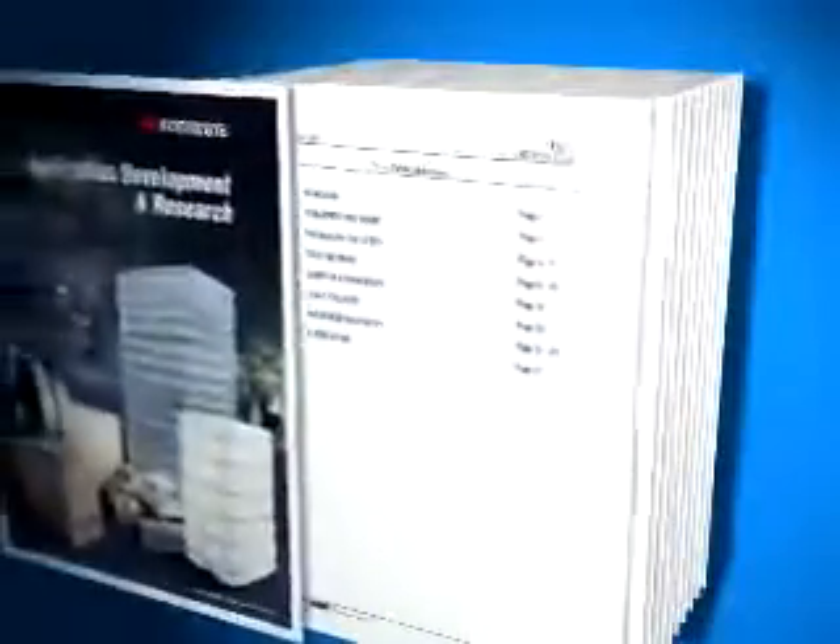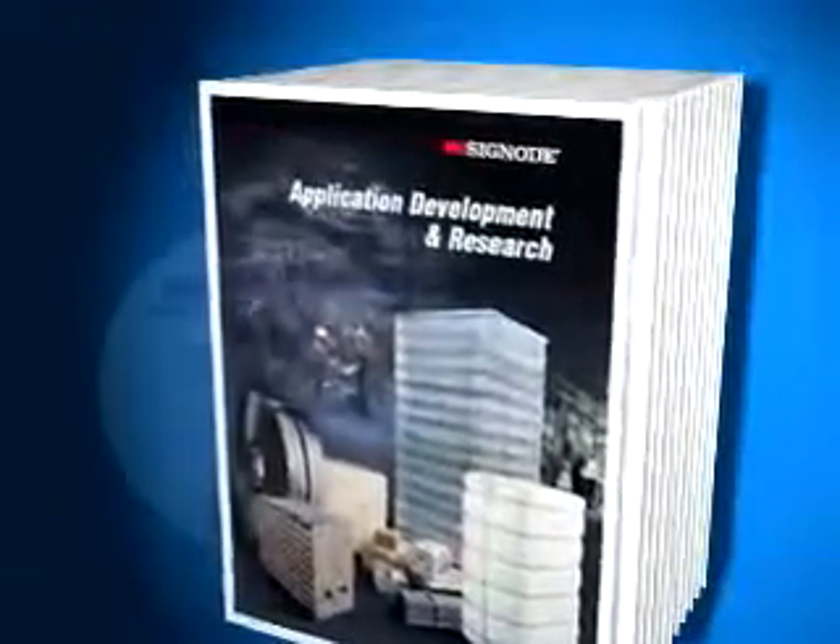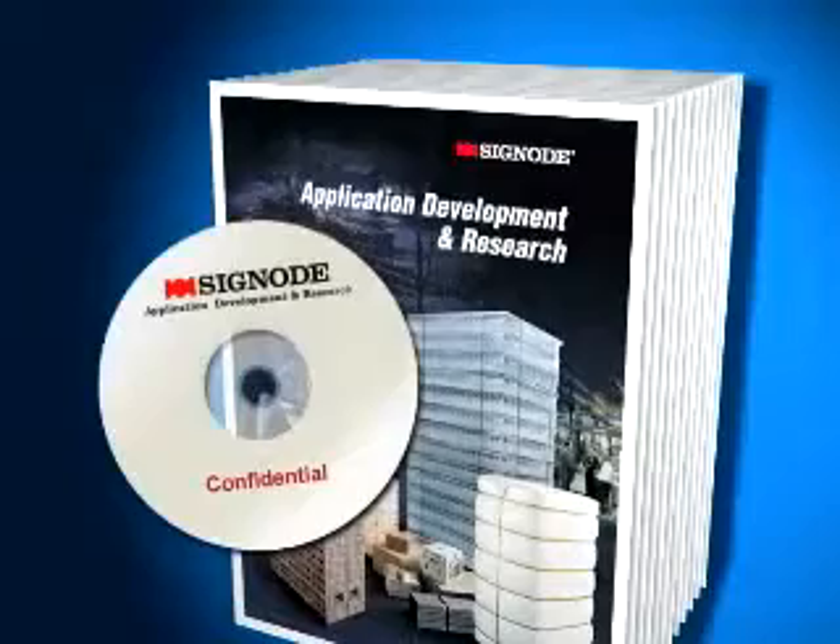Packaging test results, test procedures, and recommendations are presented in comprehensive reports that may include video footage of the testing and packaging recommendations.